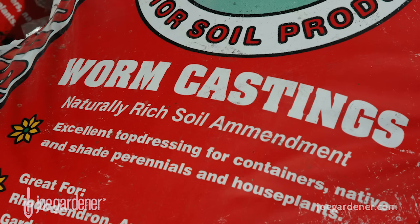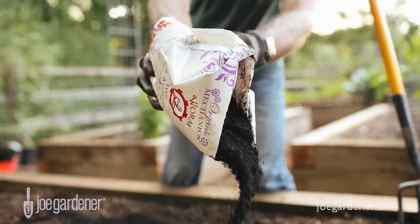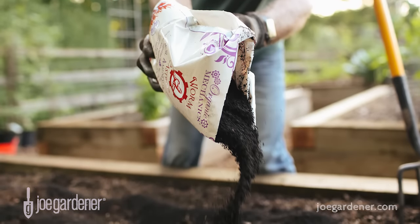Worm castings — vermicompost — add five times the nitrogen, seven times the phosphorus, and ten times the potassium compared to ordinary topsoil.